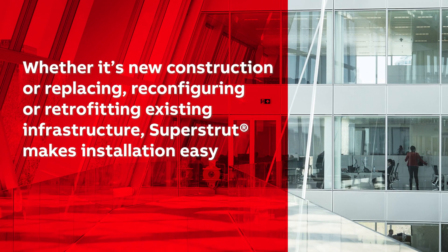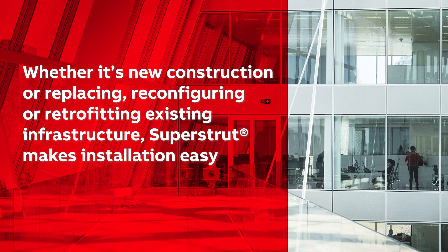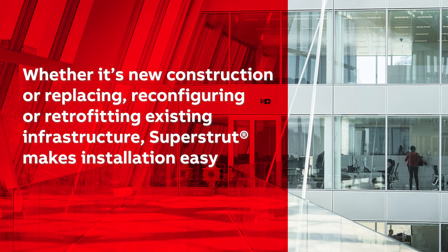Whether it's new construction or replacing, reconfiguring, or retrofitting existing infrastructure, Superstrut makes installation easy.